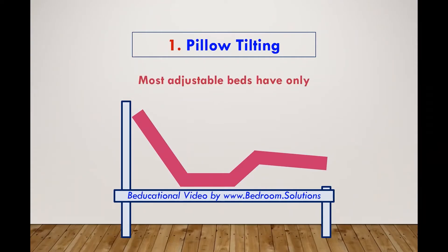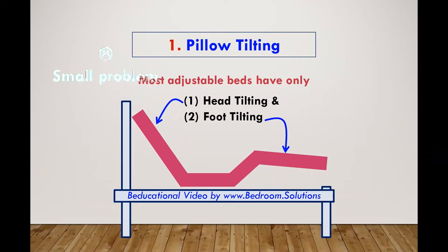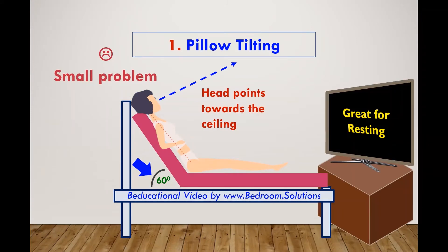Most adjustable beds in the market have only head tilting and foot tilting. Unfortunately, there's a small problem with such beds. Head tilting by itself cannot raise your upper body more than 55 to 60 degrees. With a 60 degree incline, your head points towards the ceiling and not directly forward. This angle is great for resting, but not so great for watching TV or reading books.